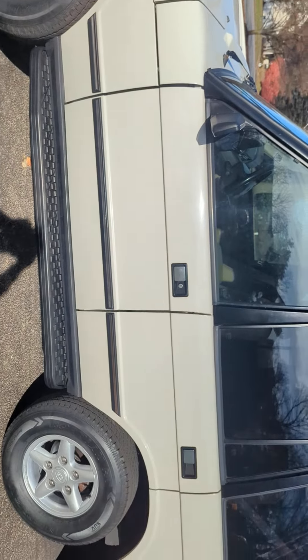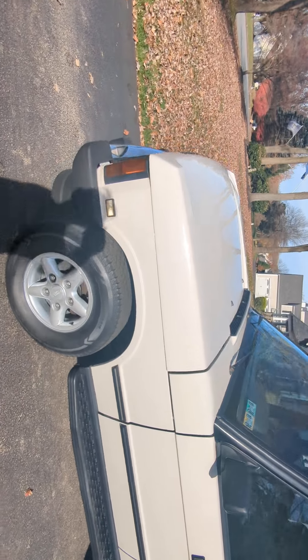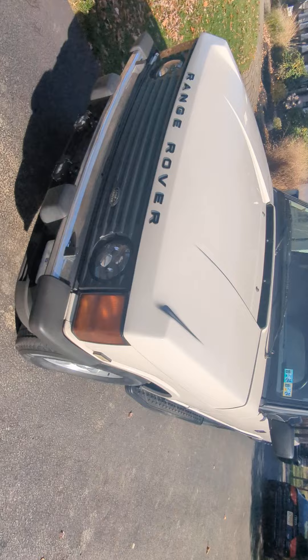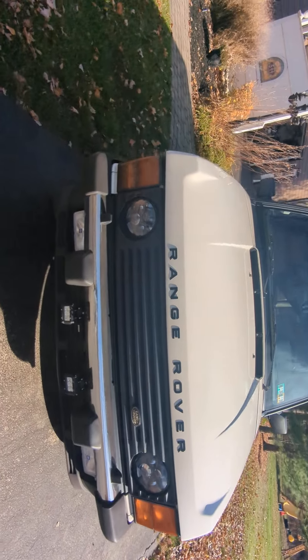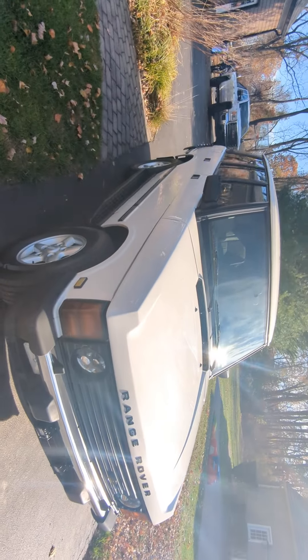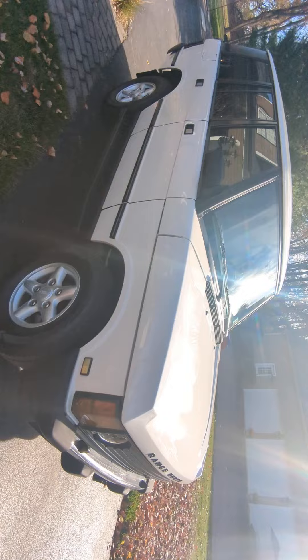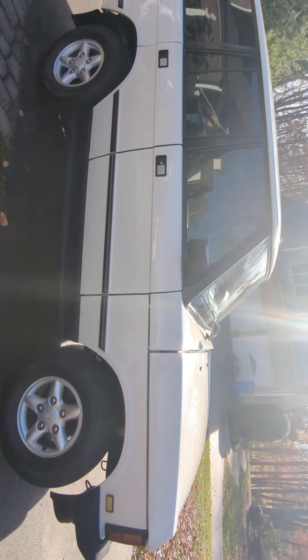We're going to do a quick walk around on the short wheelbase Rover. Beautiful restoration on this car — paint is excellent, interior is excellent. It's really a well, well done. Obviously desirable short wheelbase. Shows absolutely beautifully, runs and drives beautifully.